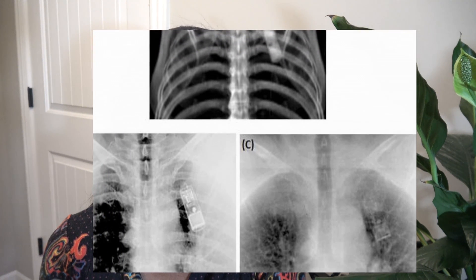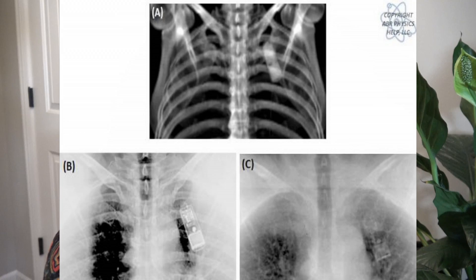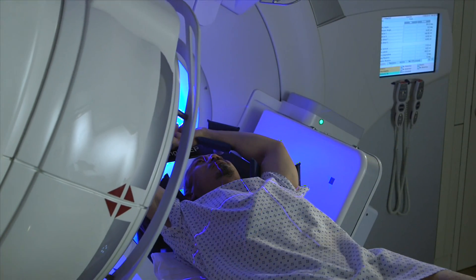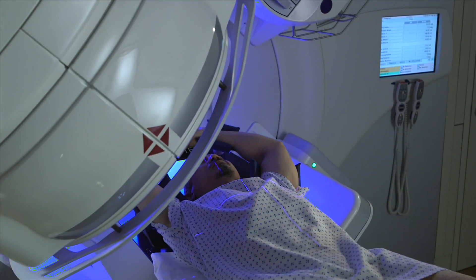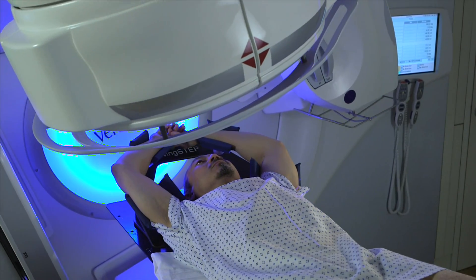Not only is it possible to get 2D images pretty immediately, but we can also obtain volumetric images by sweeping the beam around the patient. When we image, we want to compare the image obtained at the time of treatment with the one created in the patient's plan.